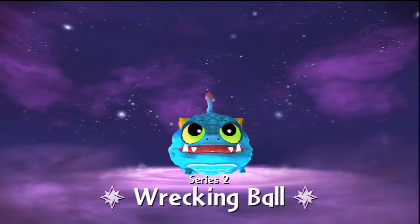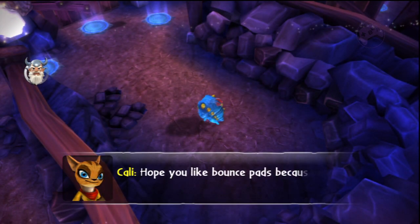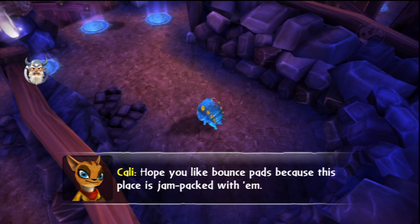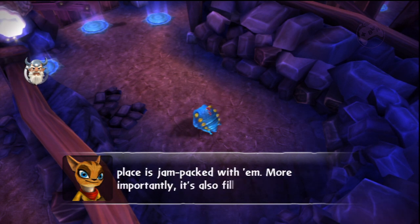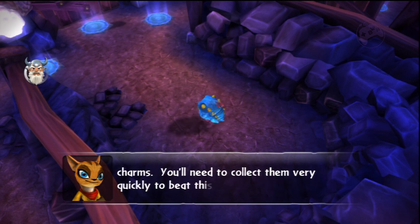Wreck it roll! Hope you like bounce pads, because this place is jam-packed with them. More importantly, it's also filled with lots of magic charms. You'll need to collect them very quickly to beat this challenge.